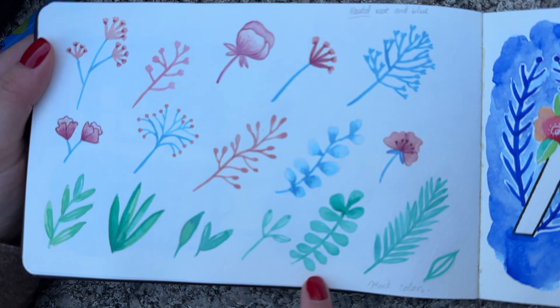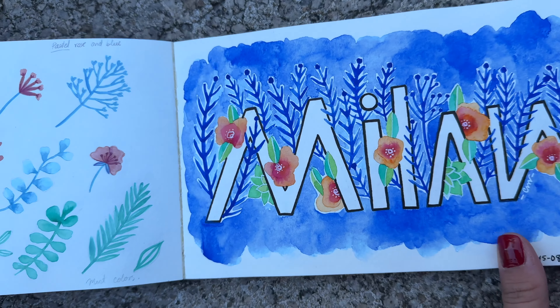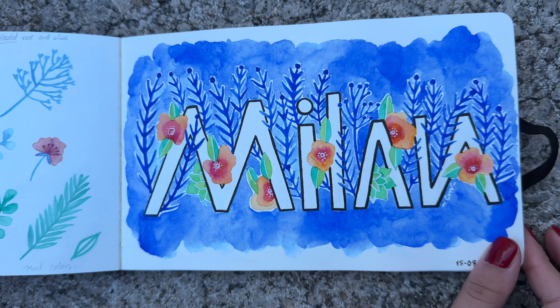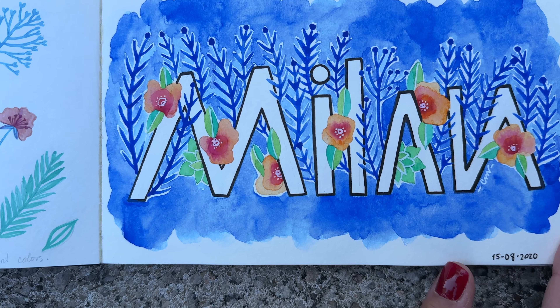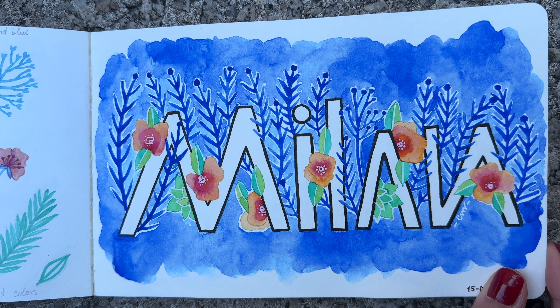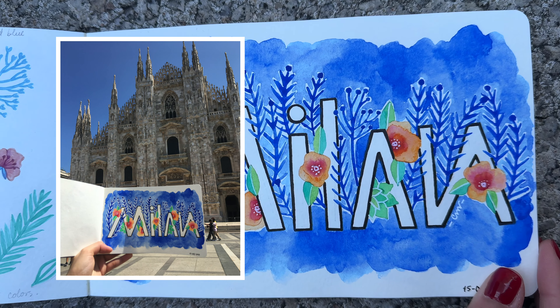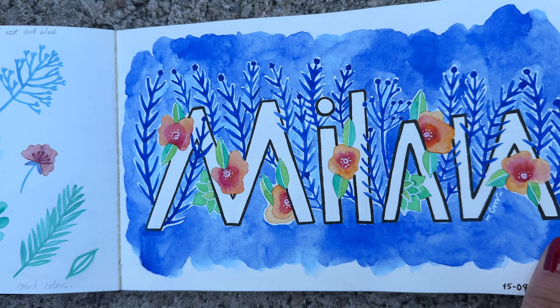Then I did some tests with pastel colors, and this illustration I also liked a lot, because I did it specifically for taking a photo — like those typical ones you find on Instagram where you show the illustration with a representative place behind it. I'll leave the photo here for you to see how it looked. I loved it a lot, and it was a beautiful memory too.